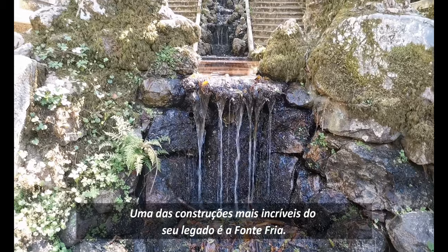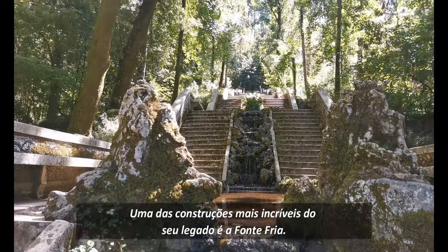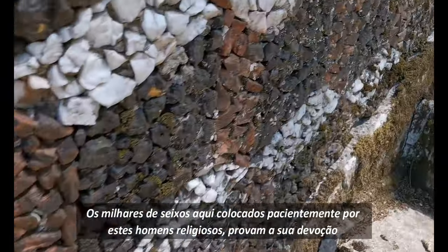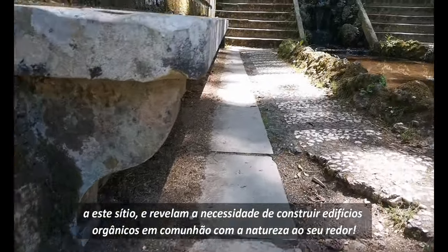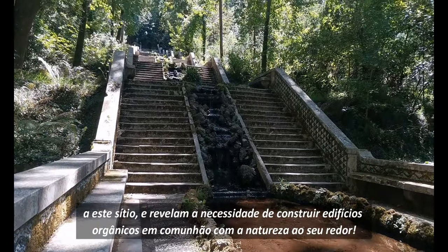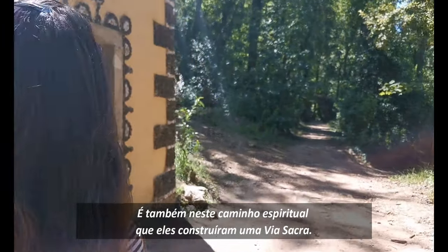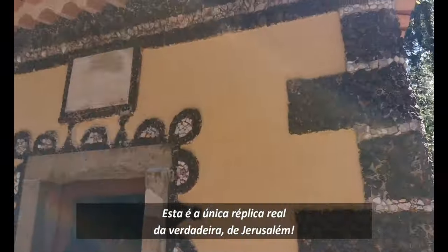One of the most incredible constructions of their legacy is Fonte Fria, meaning Cold Fountain. The thousands of pebbles placed patiently by these religious men prove their devotion to this place and reveal their need to make organic buildings in communion with the nature around them. It is also on this spiritual path that they built a Via Crucis. This is the only actual replica of the real one from Jerusalem.